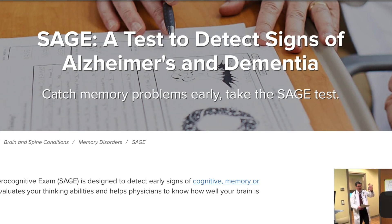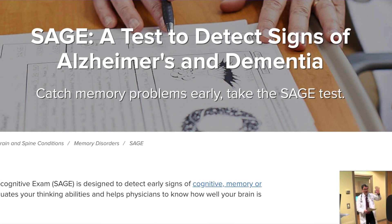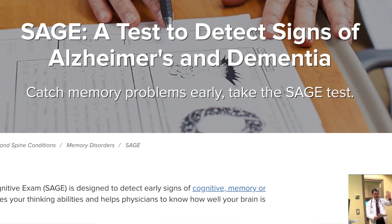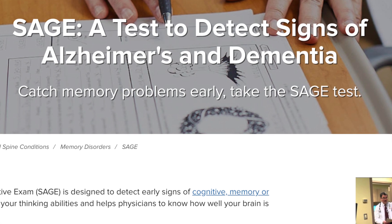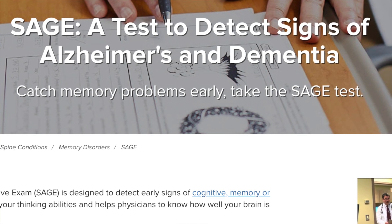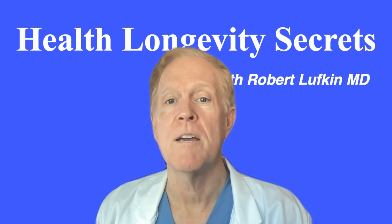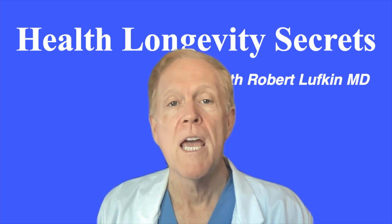Today, we will be looking at the SAGE exam, which stands for the Self-Administered Gero-Cognitive Examination. It's designed to detect early signs of cognitive, memory, or thinking impairments. The test evaluates our thinking abilities and helps physicians to know how our brain is working. It was developed by Douglas Sharae, MD, a neurologist at Ohio State University.